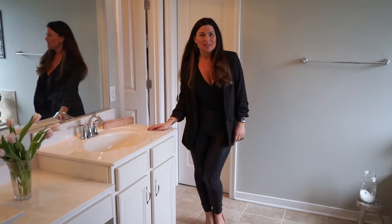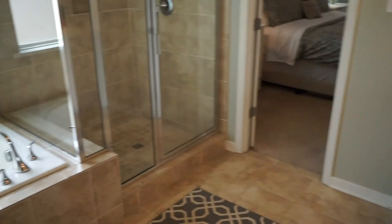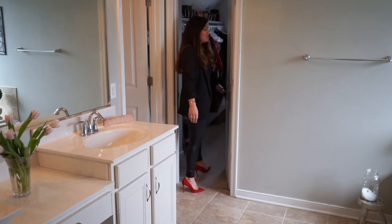One of my favorite things about this floor plan is the really nice spa-like master bath. There's a great soaking tub, an oversized shower, and one of my favorite parts is having the master closet through the bathroom for privacy.